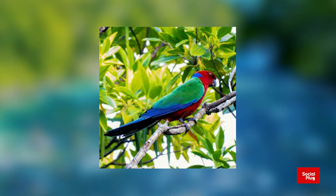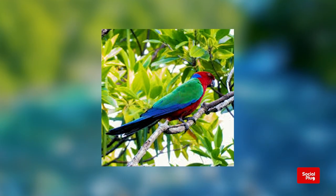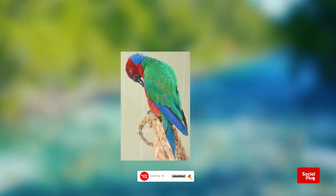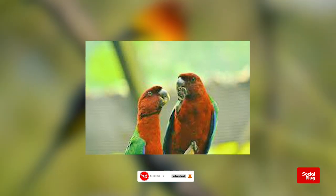The Crimson Shining Parrot may be small, but it is a remarkable bird with unique features and a vital role in its ecosystem. Its elusive nature and vulnerability make it all the more precious, and it is our responsibility to protect and preserve its habitat for generations to come.